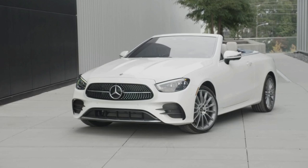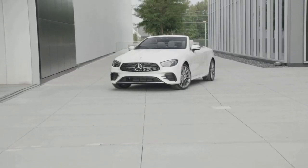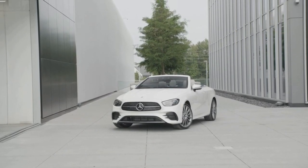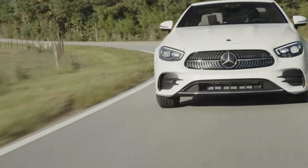Throughout its history, Mercedes-Benz design has seen remarkable shifts and changes. Current design chief Gordon Wagoner has developed his own distinct styling language, and the current E-Class Coupe and Cabriolet are arguably the most pure of all current Mercedes models. A facelift for the new E-Class has managed to make these cars even more harmonious.